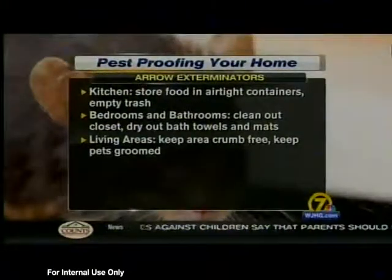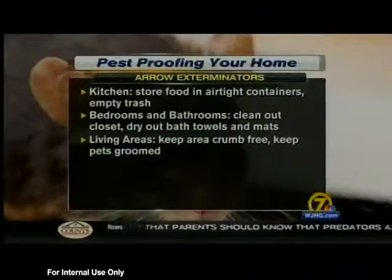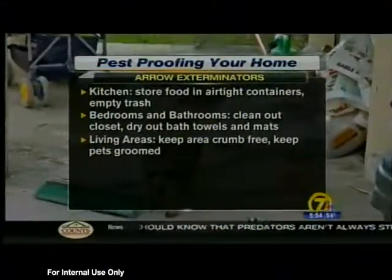Pests can also find their way into living areas. Experts suggest keeping the area crumb-free by vacuuming regularly and keeping your pets groomed.